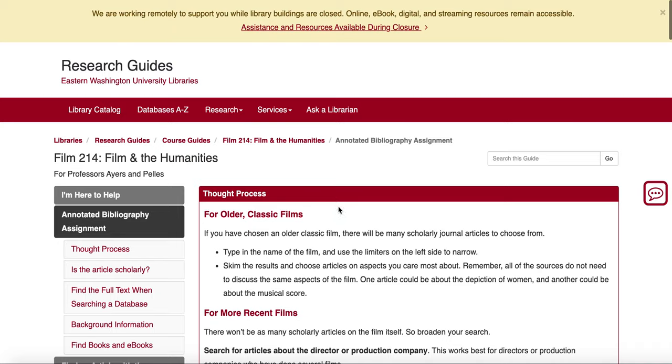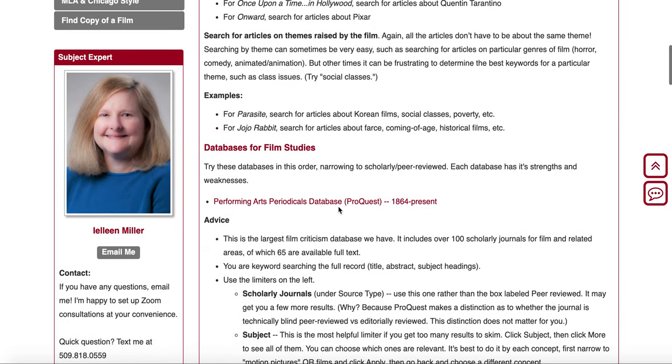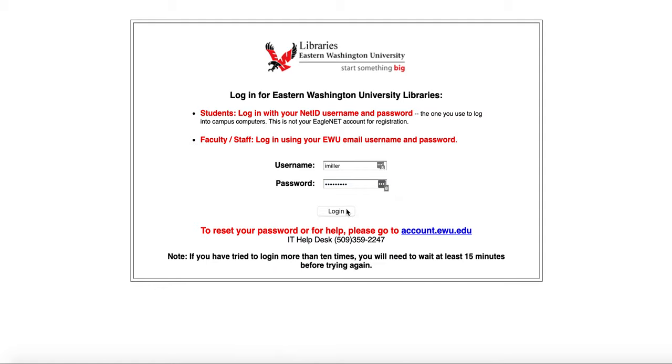In this video I'm going to demonstrate how to find articles for your annotated bibliography in the Performing Arts Periodicals database. It will want you to log in — use your username and password for Canvas, which is the only one the library ever cares about.